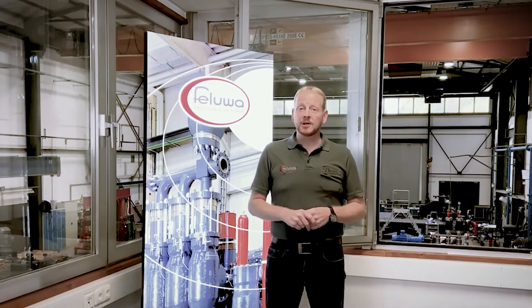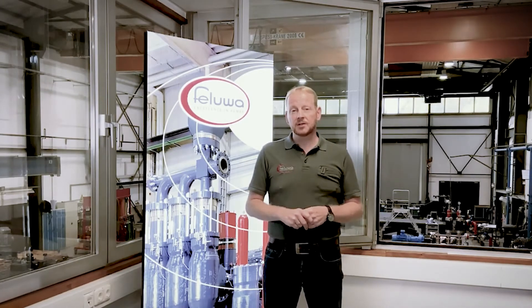Filuva is a family-owned business and was founded in the year 1901. Over the years we have specialized in the design, distributing and manufacturing of positive displacement pumps.